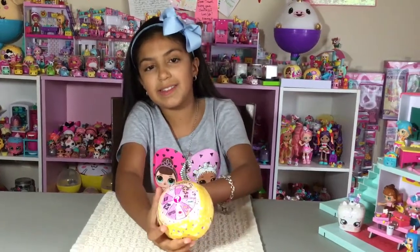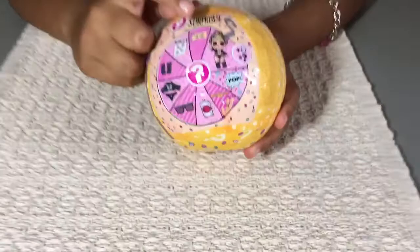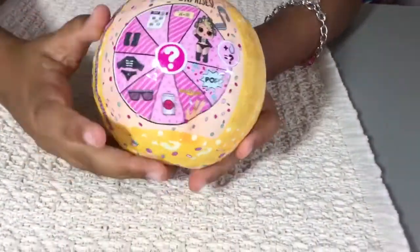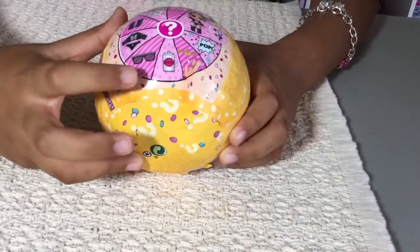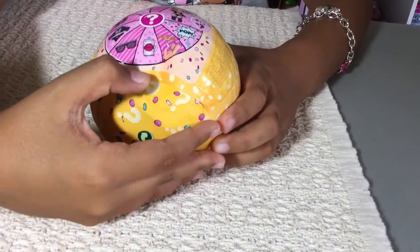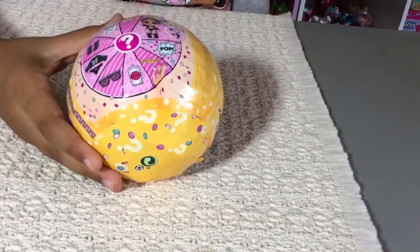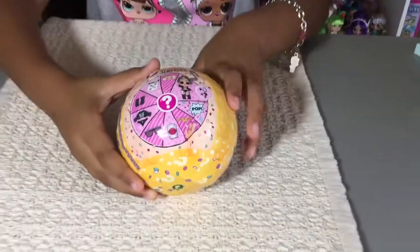This comes with 9 surprises. First you get the clue, which is the secret message, then the collectible stickers, then you get your shoes, your clothing, an accessory, and then you get a bottle, then you get a tattoo, you get confetti pop! And then there is your I Love Surprise doll with a checklist and some instructions on how to use them.